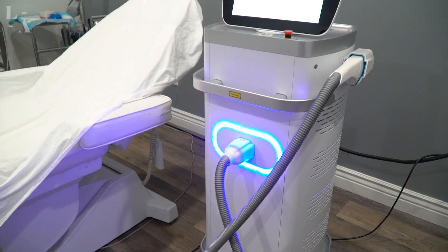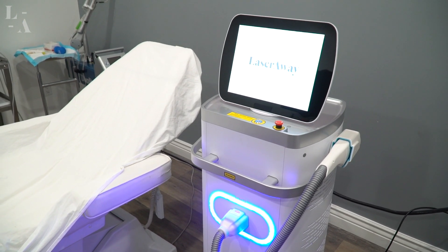IPL is an acronym. It stands for Intense Pulsed Light. It's also known as a photo facial and it's an energy-based device that's part of skin fitness here at LaserAway.